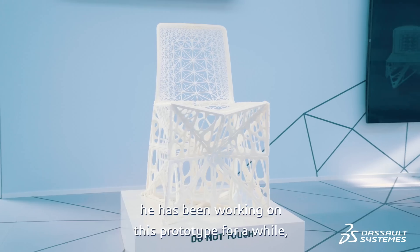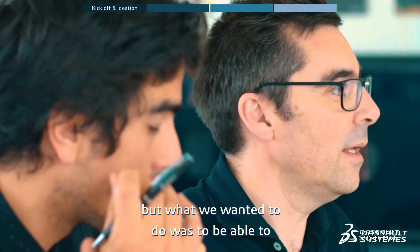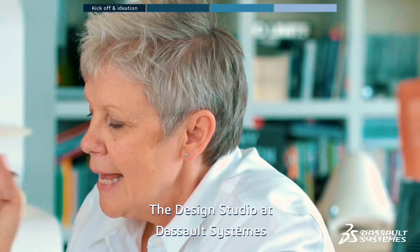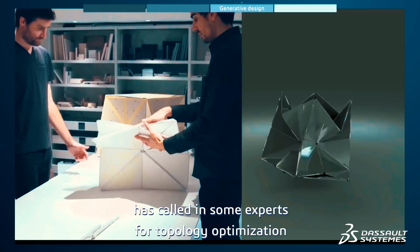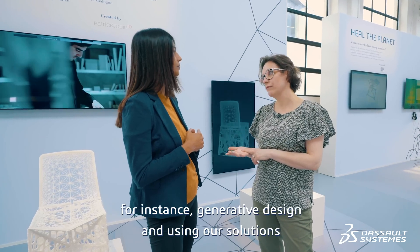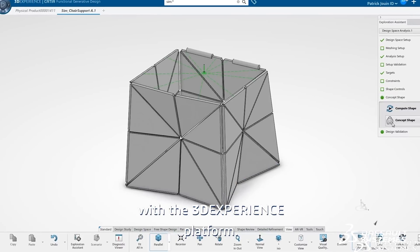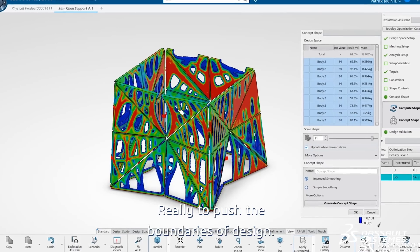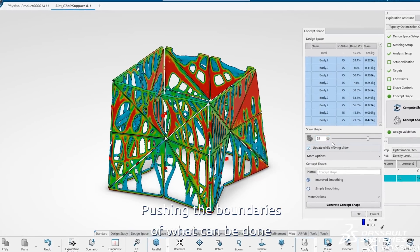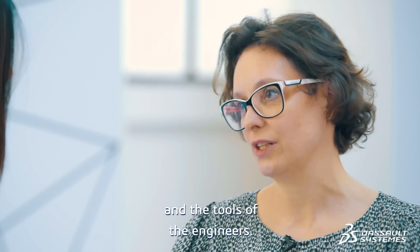Patrick Jouin had a vision and he's been working on this prototype for a while, but what we wanted to do was to work with his design team, the design studio at Dassault Systèmes, pulling in some experts for topology optimization, generative design, and using our solutions with the 3D Experience platform — really to push the boundaries of design, bringing together the tools of the designers and the tools of the engineers.